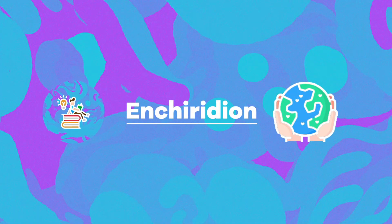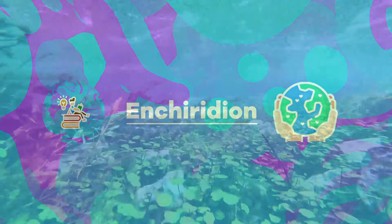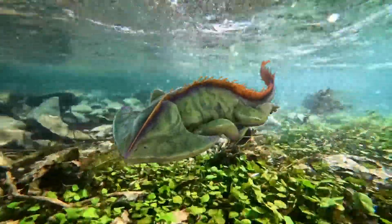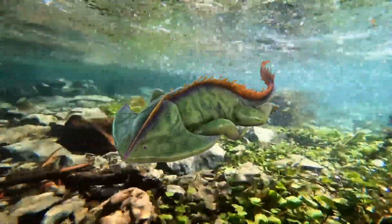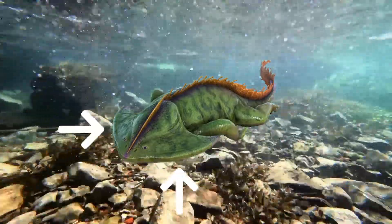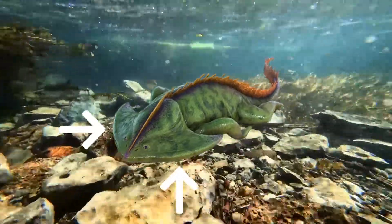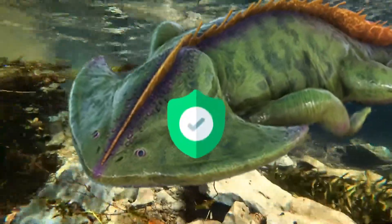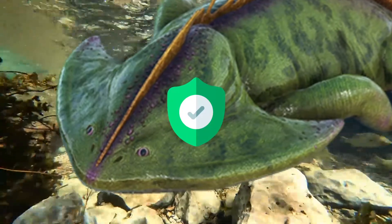Hi, welcome to Enchiridion. With a body shaped like that of a modern salamander, the amphibian Diplocaulus had an unusual triangular-shaped head. The wings on either side of its head might have streamlined its shape, helping it to glide through the water. They might have been a safety feature, making it hard for predators to swallow Diplocaulus.